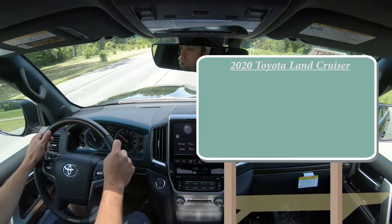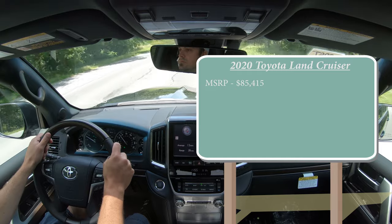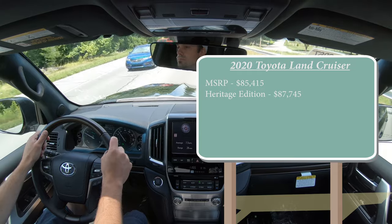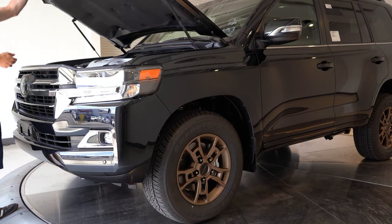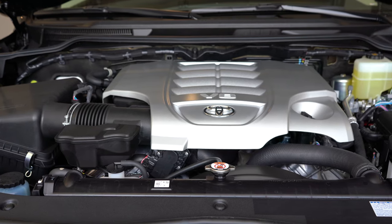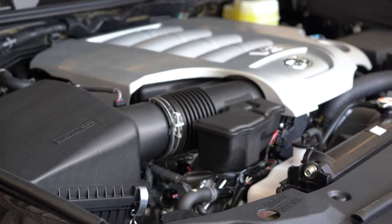Let's start with pricing. MSRP for the 2020 Land Cruiser starts at $85,415. The Heritage Edition — the one we have today — starts at $87,745. That Heritage Edition trim level is new for the 2020 model year. Regardless of trim level, the powertrain is the same across the board.